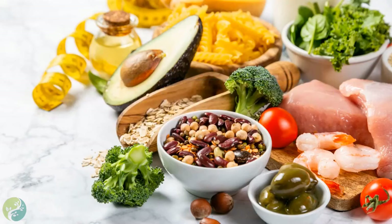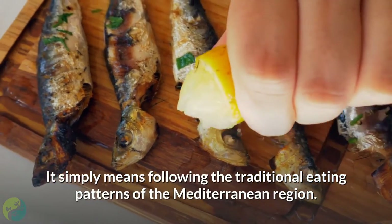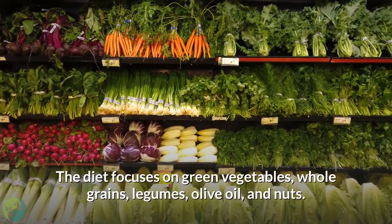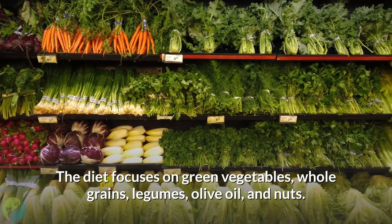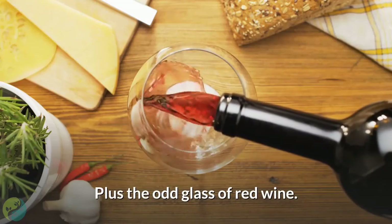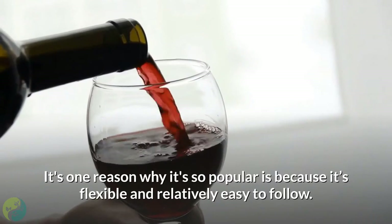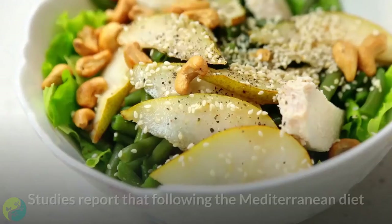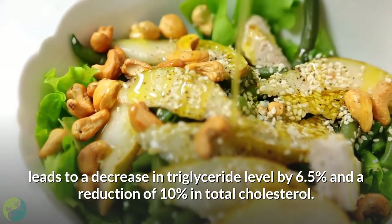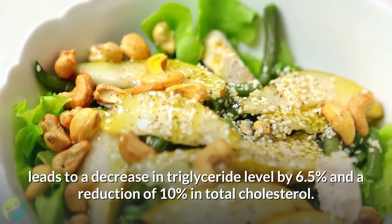8. Try the Mediterranean diet. The Mediterranean diet really is nothing fancy — it simply means following the traditional eating patterns of the Mediterranean region. The diet focuses on green vegetables, whole grains, legumes, olive oil, nuts, and the occasional glass of red wine. It's popular because it's flexible and relatively easy to follow. Studies report that following the Mediterranean diet leads to a decrease in triglyceride levels by 6.5% and a reduction of 10% in total cholesterol.